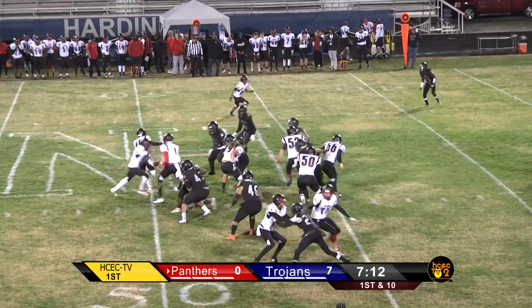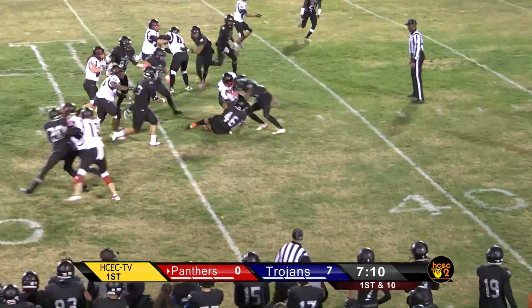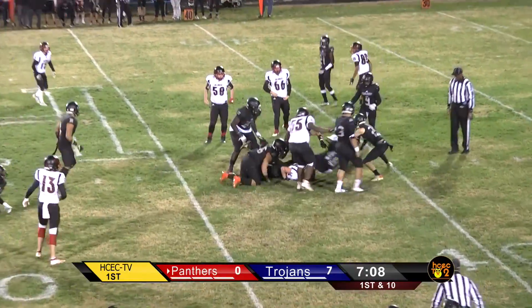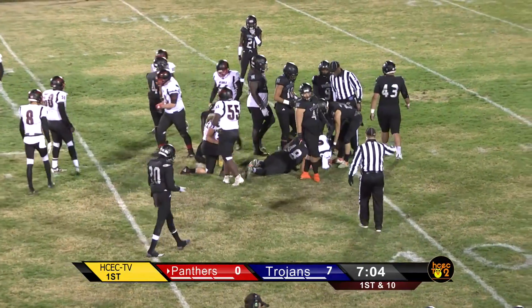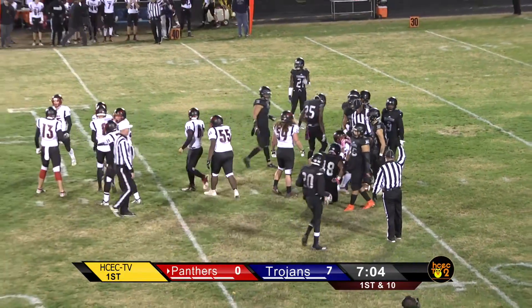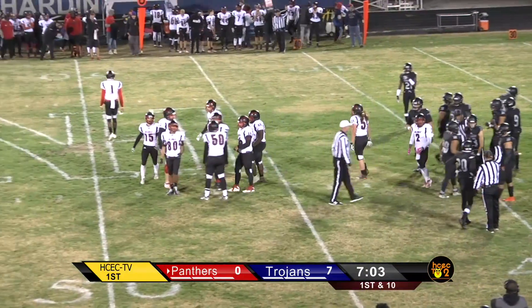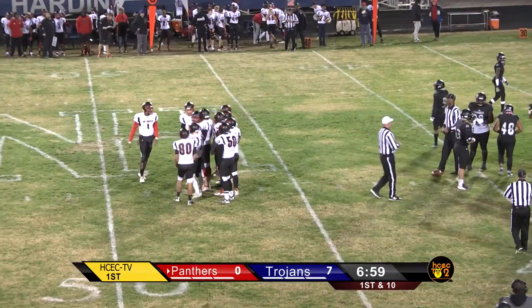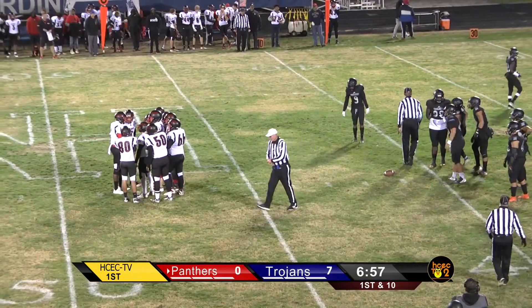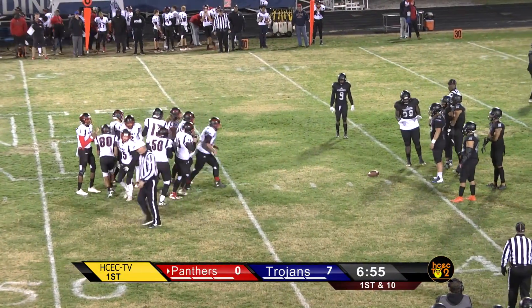One back in the backfield. The give is going to be to that back — Anthony Anderson, number two. He's got yardage straight ahead. The PRP line doing a pretty good job of getting a little bit of a push against this really strong Trojan front seven. Anderson picks up six yards, bringing up a second and four. It looks like that is at the 41-yard line.